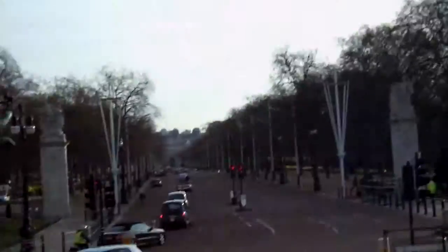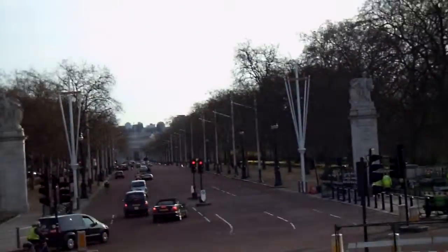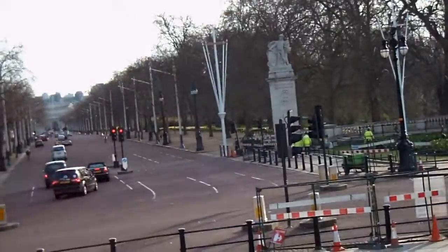Ok, as you know, here I am at Buckingham Palace. The entranceway is really neat. It's like this grand entranceway and it's really cool because that end part is curved.